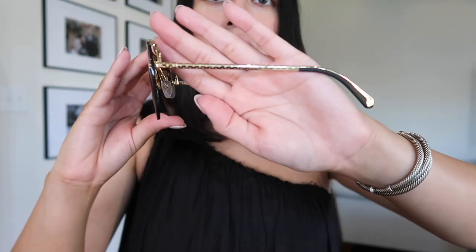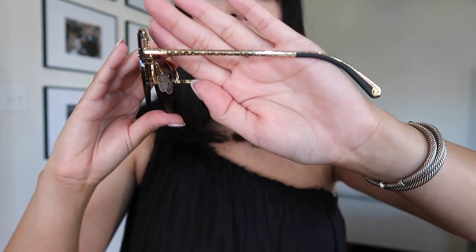The lens has the LV monogram, they have a gold frame, and on the side it has the LV monogram as well. I'm heading out for lunch today and I'm going to be wearing these. They're really cute, really chic, and I don't feel like these are going to go out of style anytime soon. I'm so glad I was able to get my hands on these, especially before the price increase.